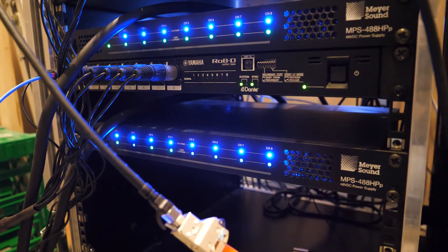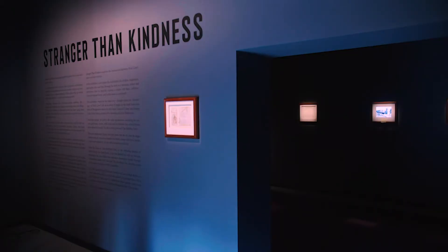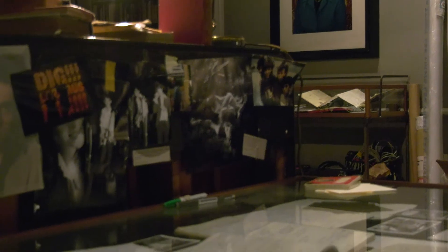We have 32 channels of audio, all with Maya Sound loudspeakers. For the loud parts we have the UX40. For the main audio around the exhibition, we use the UP4XP Slim. Then we have the small MM4XP for more detailed sound, in places like underneath the piano or behind the drum set.